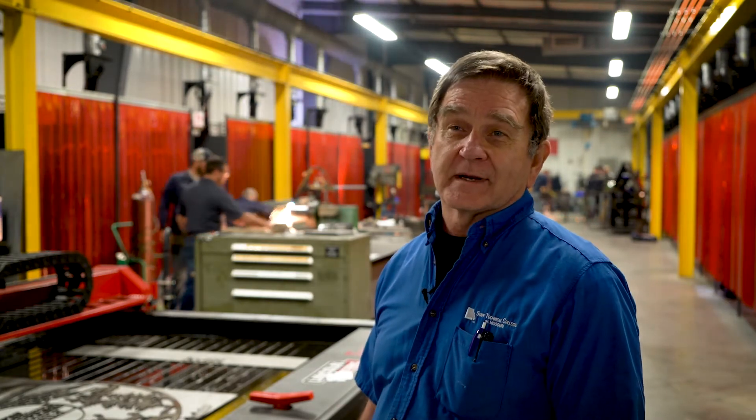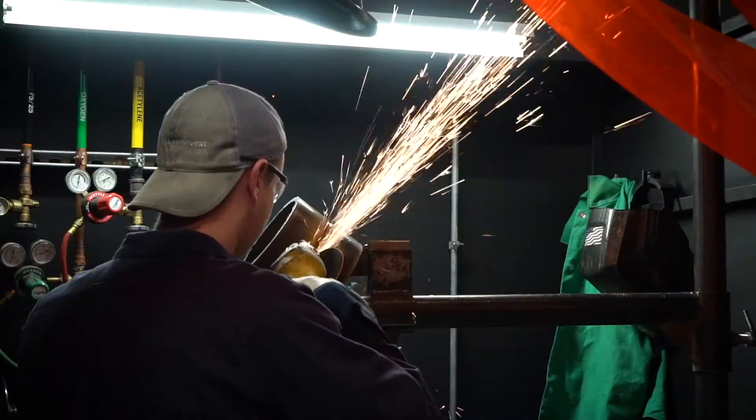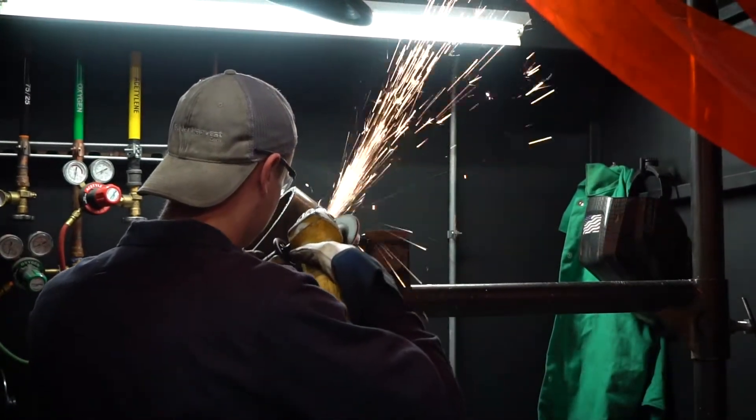I have already heard from a couple of our employers on our advisory committee that whenever a State Tech student comes in, they don't even give them a welding test — they just put them straight to work because they know how to do it. That's what we pride ourselves on: getting them up to industry standards.